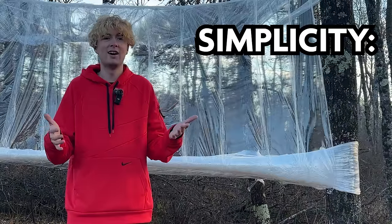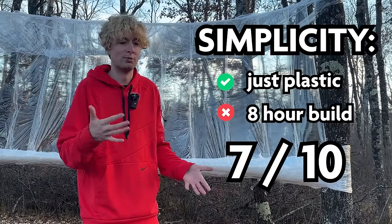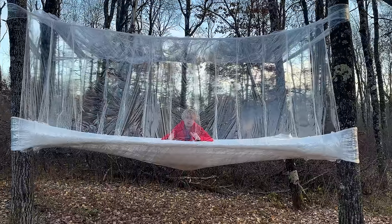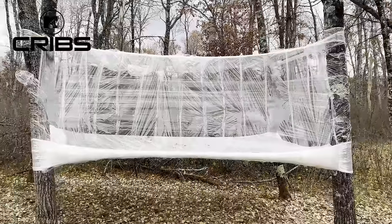Let's rate it. Simplicity — I mean, it's all just plastic, but it did take 8 hours to build, so I'd give it 7 out of 10 for simplicity. Safety — this is basically a ticking time bomb. I have no idea when I'll just fall straight through the floor, so I'd give this a solid 4 out of 10 for safety. But style? It ain't MTV Cribs, but it is like living in a fishbowl, and I've always wanted to be a fish.